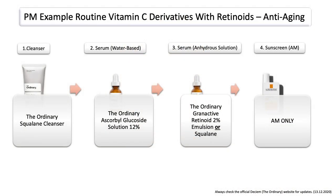Here you can also see what a routine would look like, which mainly targets anti-aging benefits. So you would, for example, use the ordinary ascorbyl glucoside solution — this is a vitamin C derivative — and you can also combine it with the ordinary granactive retinoid in emulsion. And then if you still feel the need, you can always add a moisturizer, but mainly with an anhydrous solution it already feels nice on the skin. So this could be a very effective but also simple skincare routine.